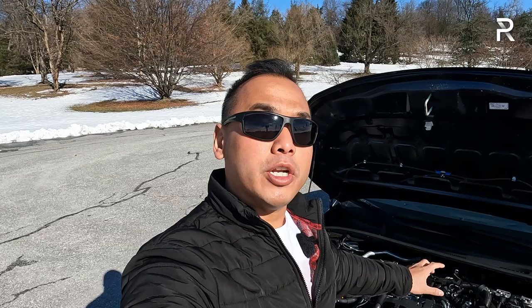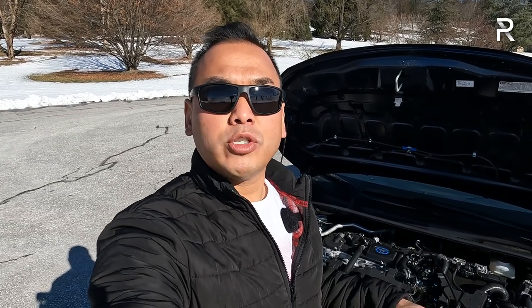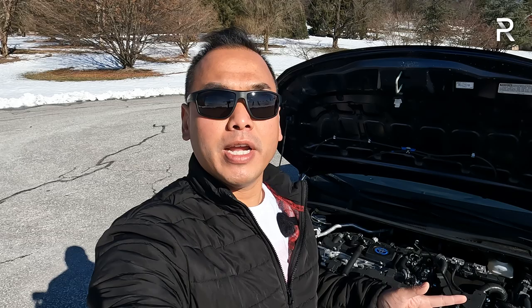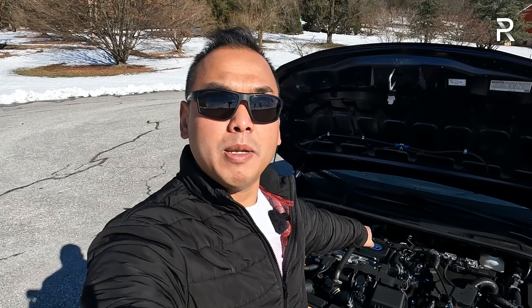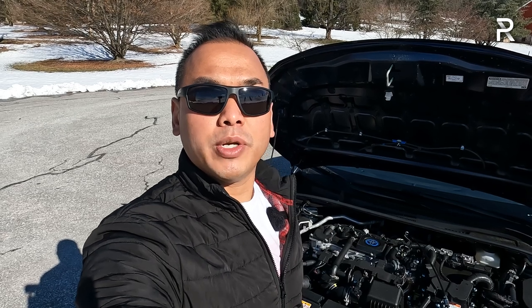Before we talk about the exterior styling changes Toyota made in 2023, let's pop the hood and look at what's powering this thing. There was a time when Toyota offered a choice of three different powertrains on the Corolla. The GR Corolla is reviewed separately. In 2023, Toyota discontinued the base 1.8-liter engine. The 2-liter gas engine is now the standard engine, but most people might be interested in the new hybrid powertrain, which they introduced in 2022.